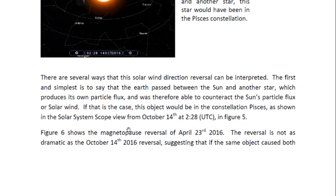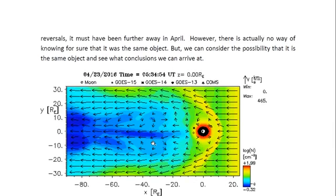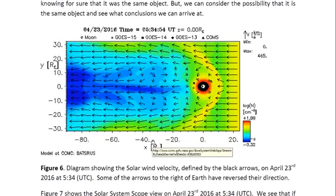Figure six shows the magnetopause reversal of April 23rd, 2016. The reversal is not as dramatic as the October 14th, 2016 reversal, so the star must have been further away in April. However, there is actually no way of knowing for sure that it was the same object, but we are going to consider the possibility and see what conclusions we can arrive at. On April 23rd you can see some of the arrows have reversed direction, but it's not nearly as dramatic as what we saw on October 14th.